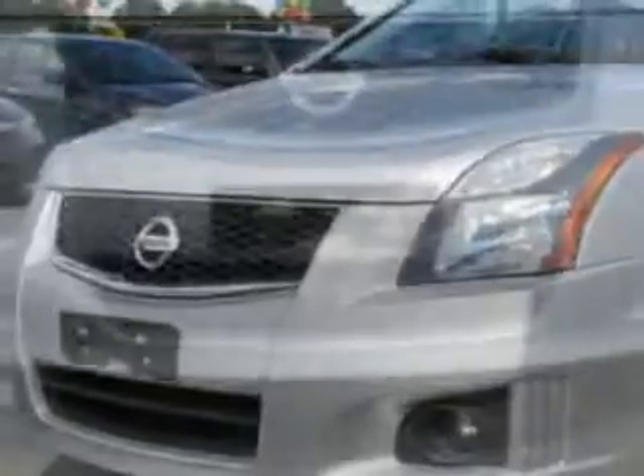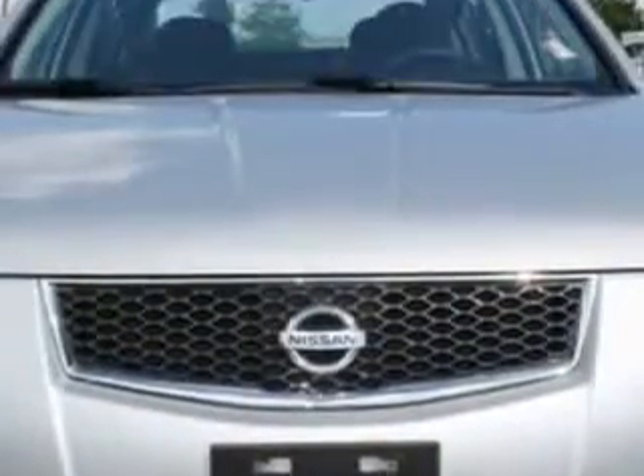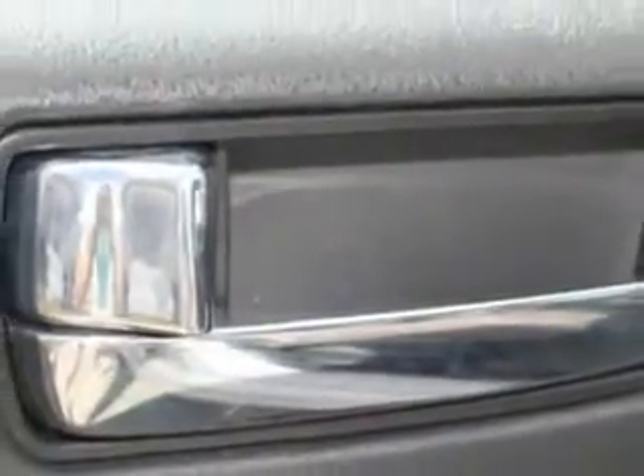Anti-theft alarm system with engine immobilizer, LED tail and brake lights, and much more. Enjoy the drive and have peace of mind in this 2012 Nissan Sentra. See us at Fiat of Savannah today.